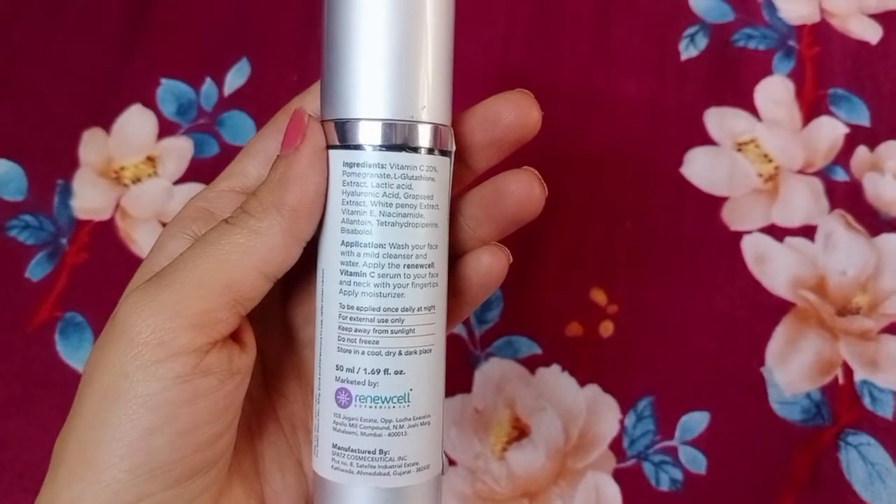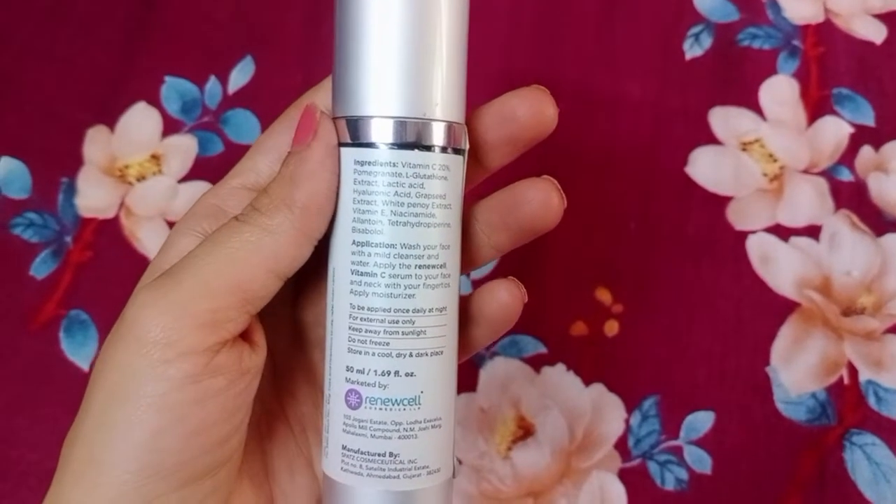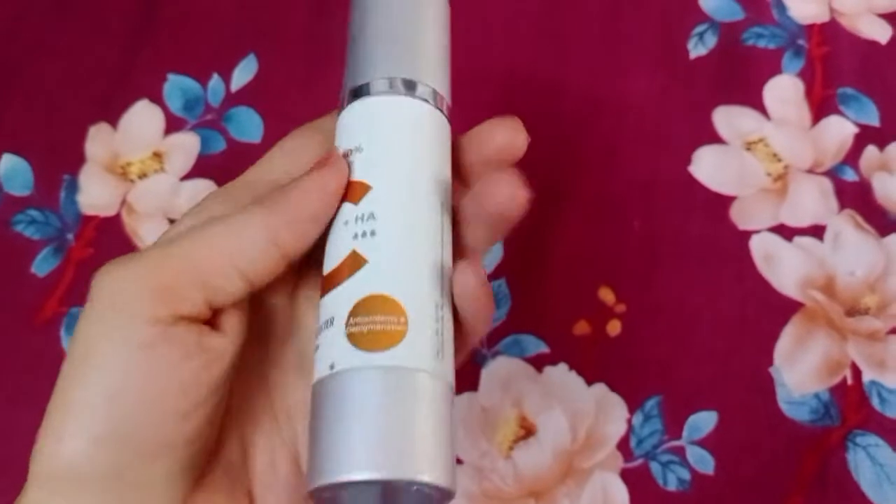You can use it — wash your face with a mild cleanser and water, and then you have to apply the vitamin C serum. It will be a good use.